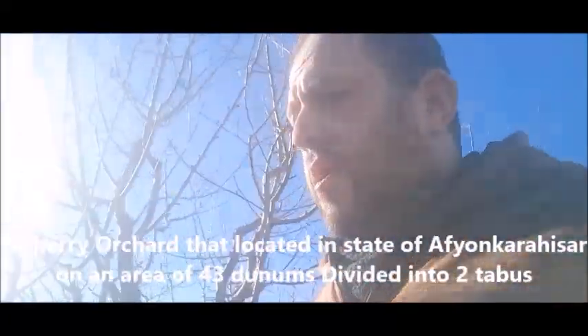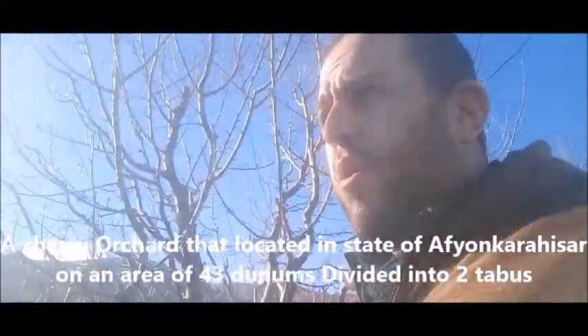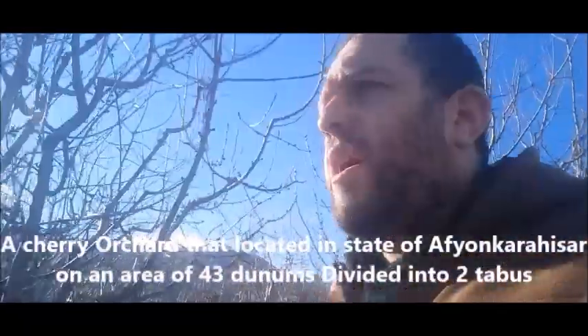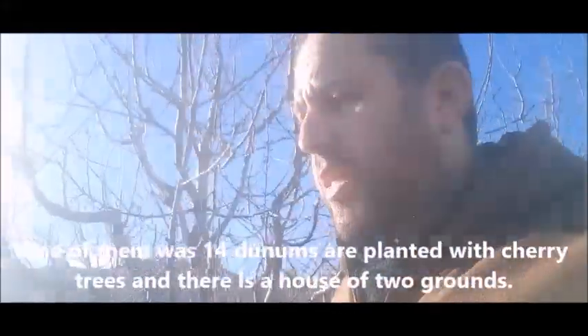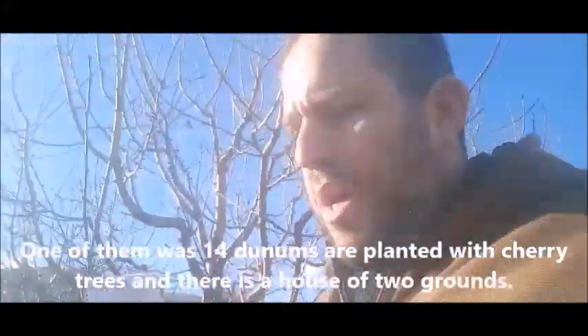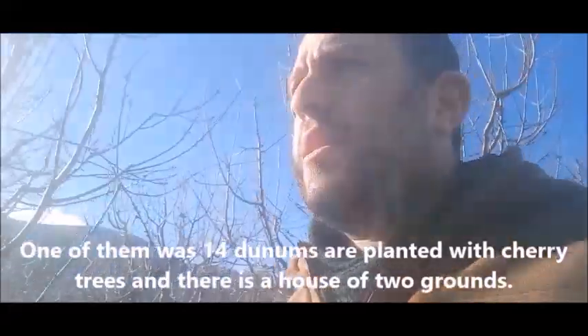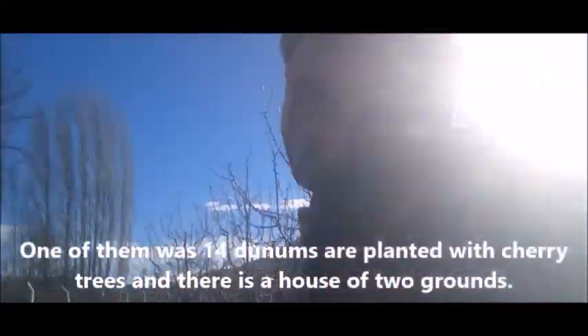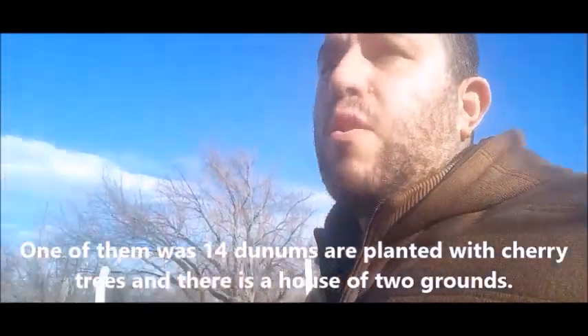This is two tabus from an orchard of cherry trees. One tabu is 14 dunnums and the second tabu is 29 dunnums — 414 dunnums and 29 dunnums in total. These are from the classic kind of cherries.